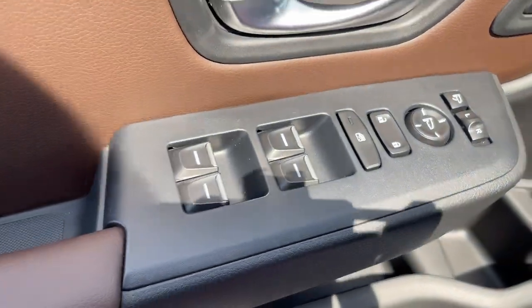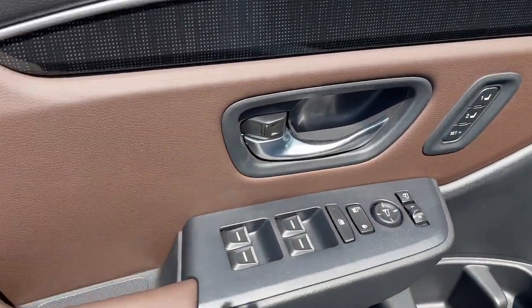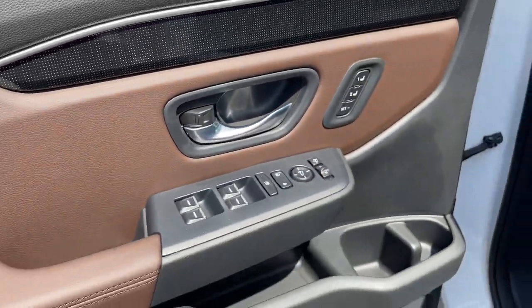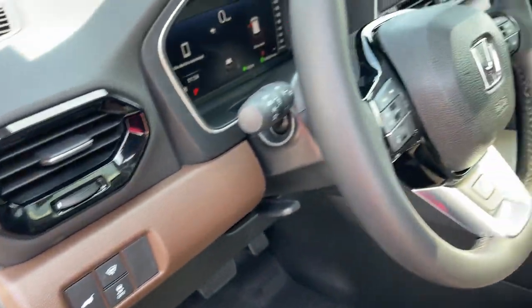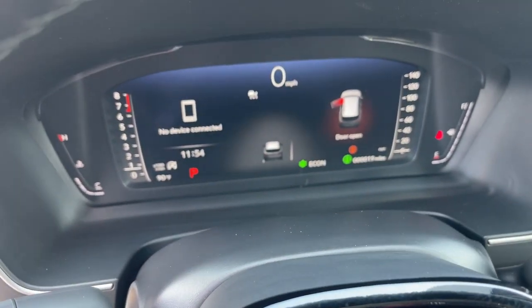These are just some of the great options this vehicle comes with: heated steering wheel, heated and/or cooled front seats, head-up display, Apple CarPlay and/or Android Auto, and a navigation system.